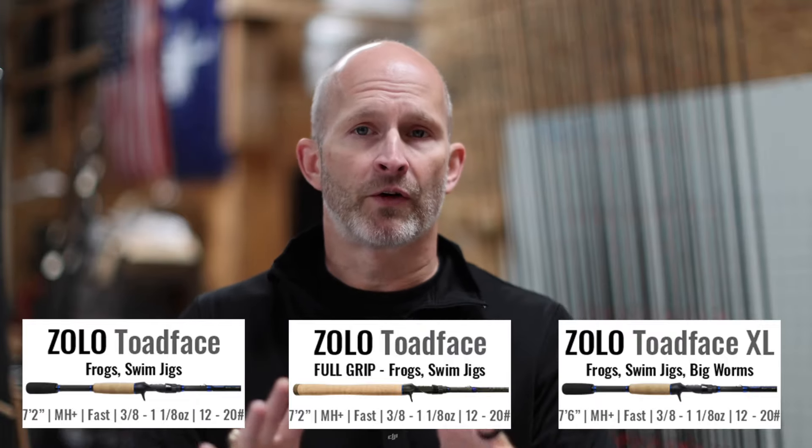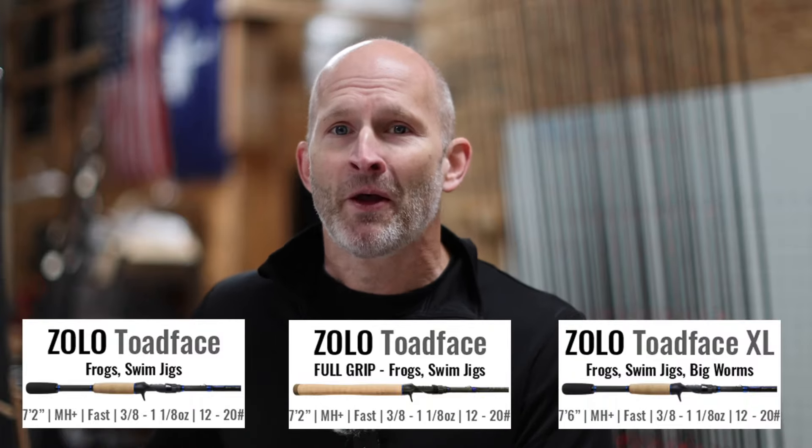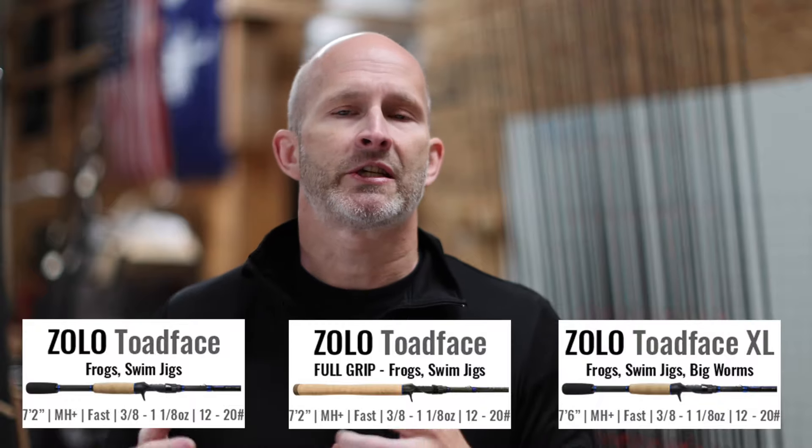I'll tell you how versatile this rod is — if I've got 18 rods in my boat right now, five of them are a Zolo Toadface. It's just because I can go to any lake, anywhere in the country, and I can fish this rod and do what I need to do with it.